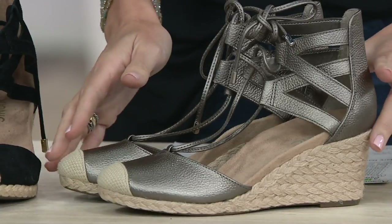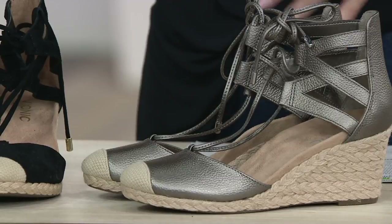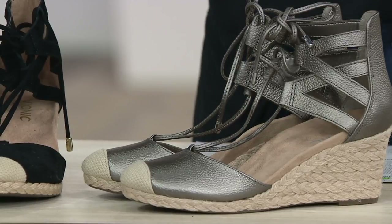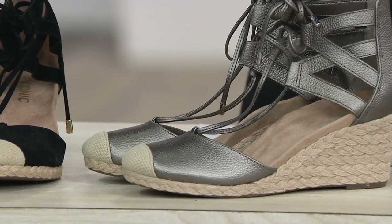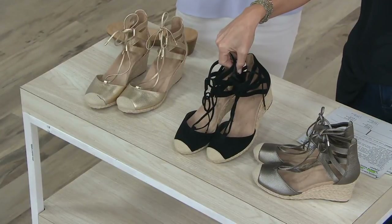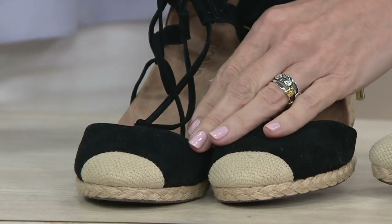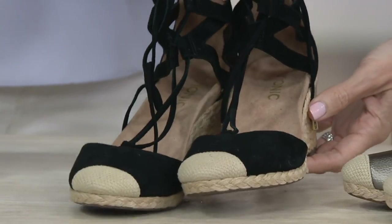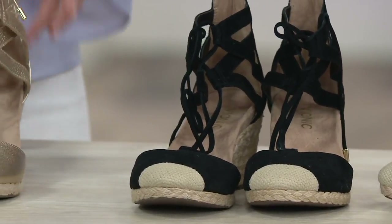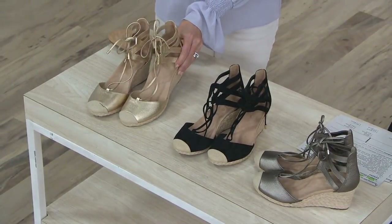Here are your choices. We have it in platinum metallic — a nice soft leather that's platinum flirting with gunmetal, the darker version of platinum. In the middle we have black suede, which I think is a must-have in everyone's closet — the classic espadrille look, very romantic. And finally, the gold metallic, which is the one I own. This turns heads everywhere I go.